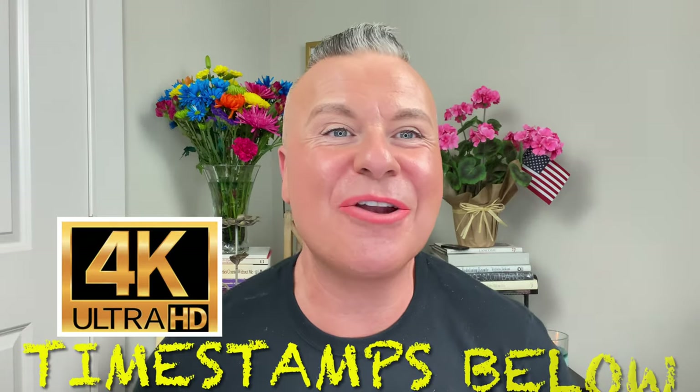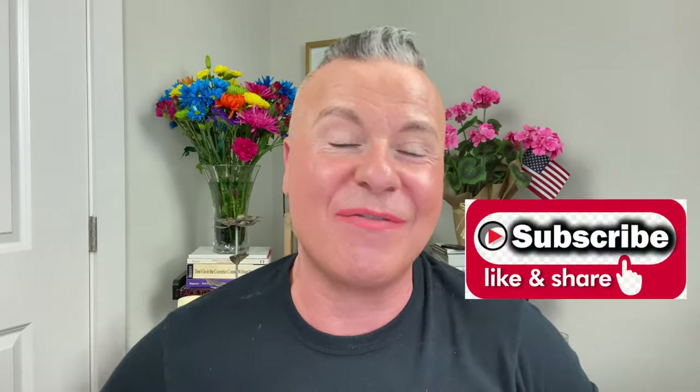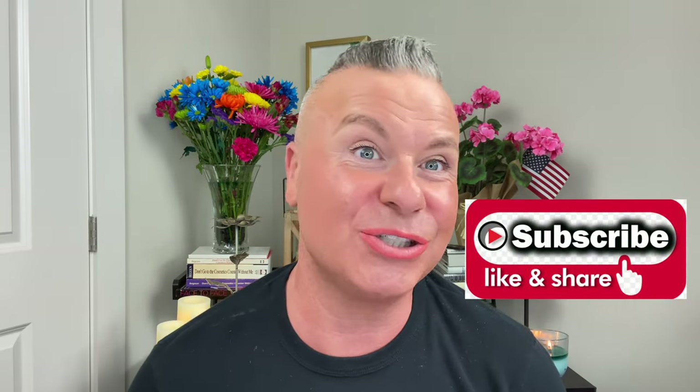Hey everyone, welcome back to my channel. This is Gabe and this is Gabe Loves Makeup. I hope everybody is having a super awesome day today, regardless of whether it be morning, noon, or night. Today we have a really great video — I've found some awesome products this week. Hi, my name is Gabe if you're new to my channel.